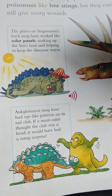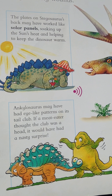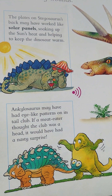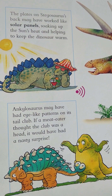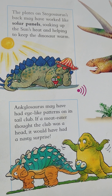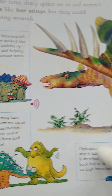Solar panels — a solar panel is a panel that converts sunlight into electricity. Ankylosaurus may have had eye-like patterns on its tail club. If a meat eater thought the club was a head, it would have had a nasty surprise.